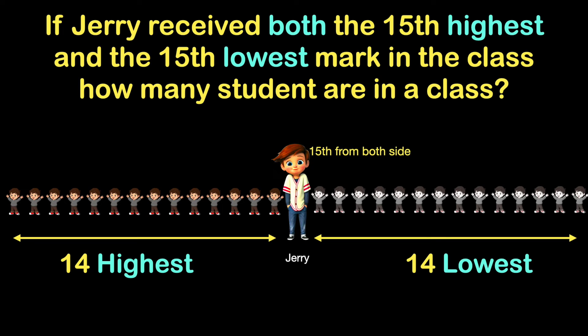In other words, if Jerry received the 15th highest mark, there are 14 students with lower marks. If he received the 15th lowest mark, there are 14 students with higher marks. Thus the total will be 14 below plus 14 above plus Jerry, which equals 29. There are 29 students in the class.